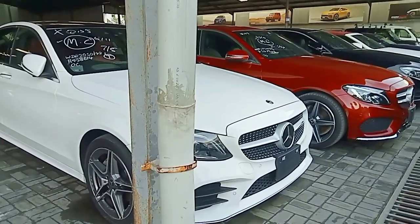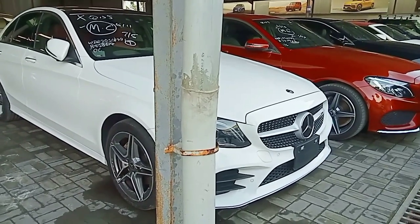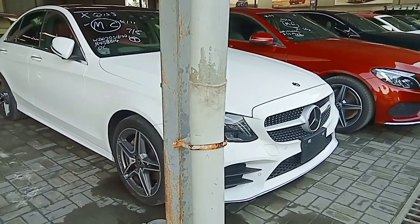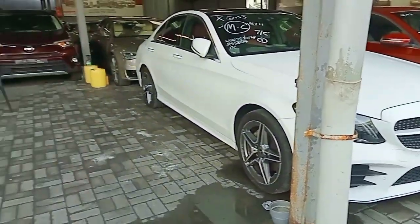Do you have the Mercedes S550? We have the S400. The S550 we have in Nairobi — white in color. This is also an Audi A7. We had an Audi A8 — white in color — but it went to Nairobi. That was the latest one, the A8, but this one is an A7 with almost the same features.